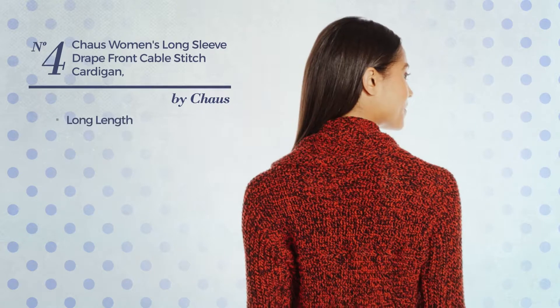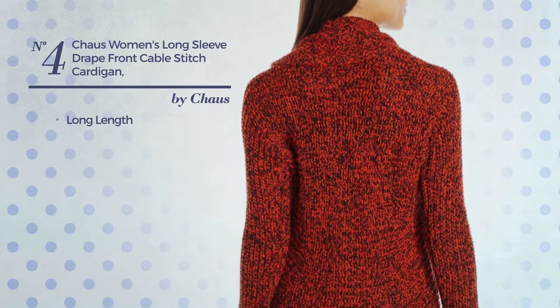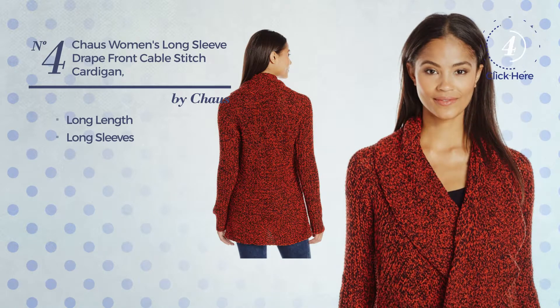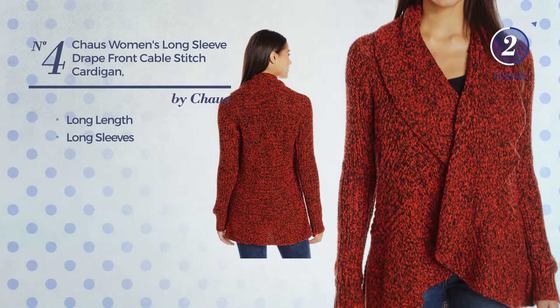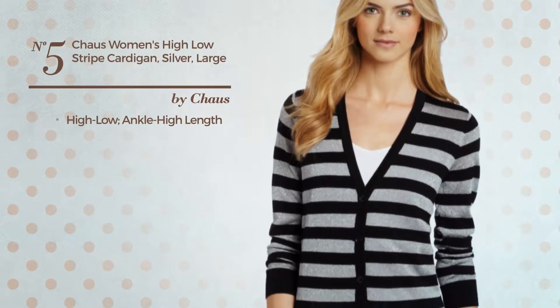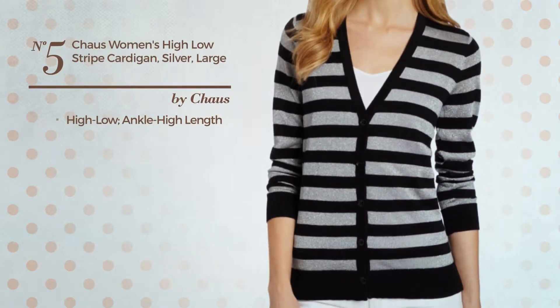Number four: a long length cardigan, a rich design with long sleeves, available just in this color combination. Number five: a high-low ankle-high length cardigan, available in two other colors.